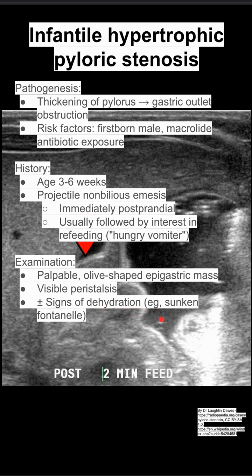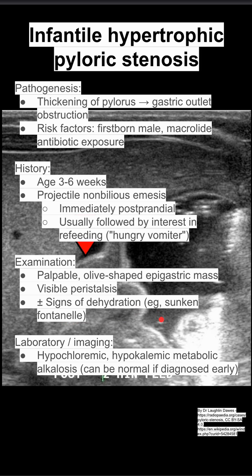You might also have signs of dehydration, like a sunken fontanelle if the kid has been vomiting a lot. On labs, you can see hypochloremic, hypokalemic metabolic alkalosis — though this can also be normal if the disease is diagnosed early. You might also see indirect hyperbilirubinemia.